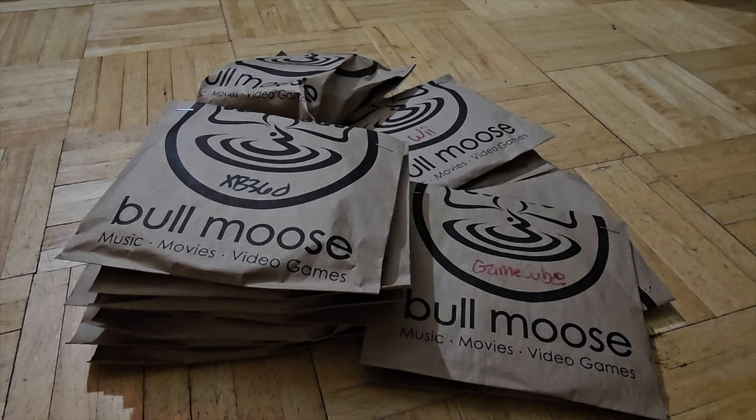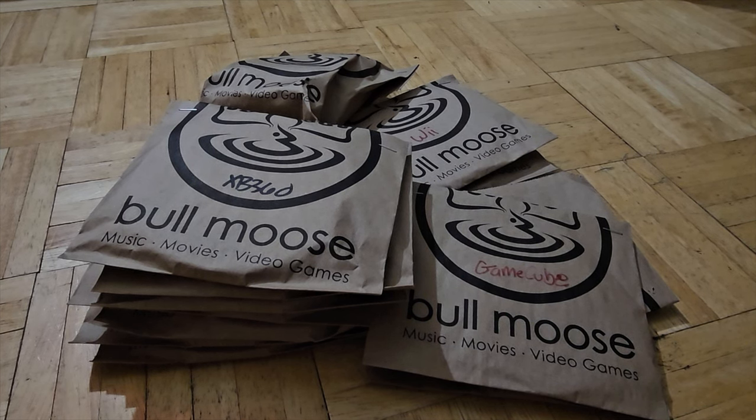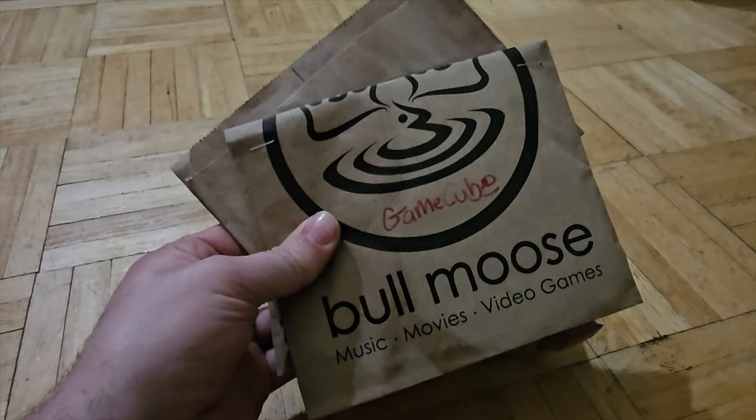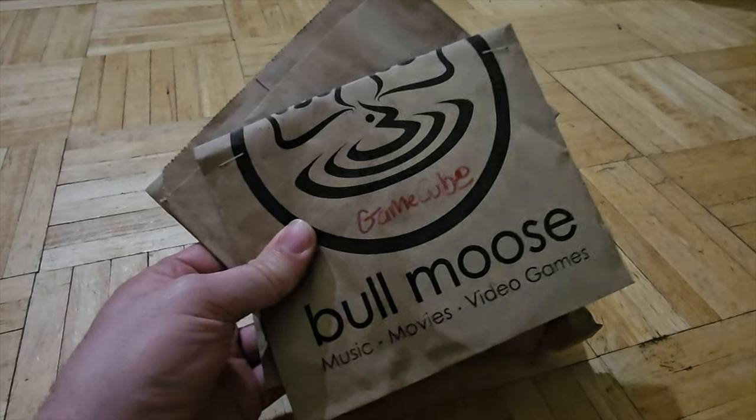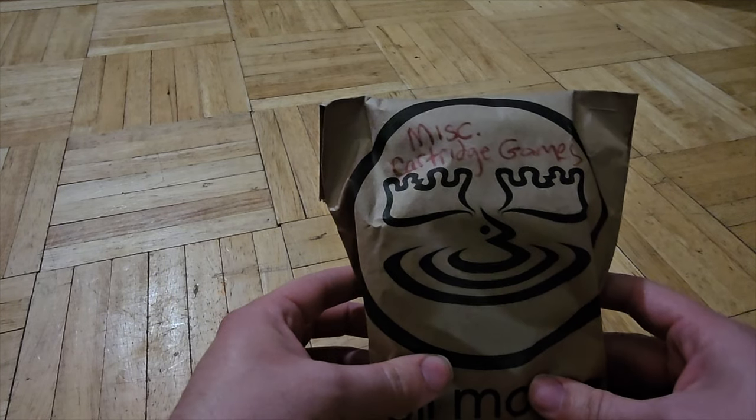We spent a total of $64.38. So let's see if we can get our money back, then some. This also helps me get money to buy the games that I do need for my collection. So here we go. We're gonna start in order. I'm gonna open up these GameCube things last, because you don't see them that much. We're gonna start off with this mystery cartridge bag.